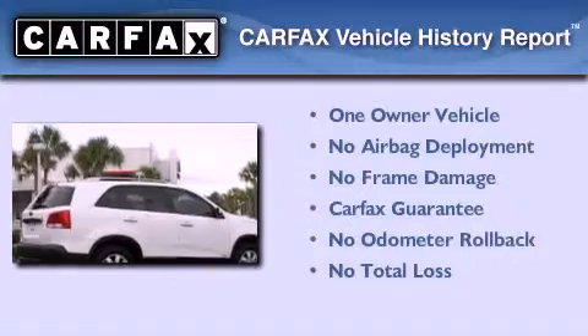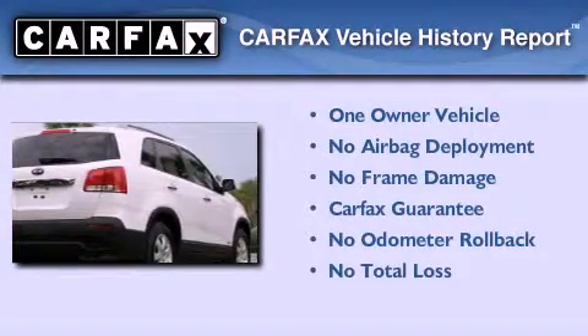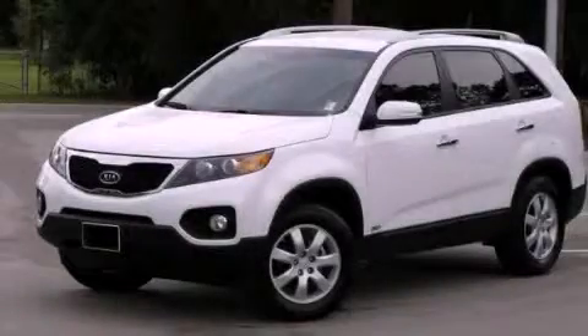This Kia has had only one owner, and it qualifies for the Carfax buy-back guarantee. Contact us today to schedule your opportunity to see this automobile in person.